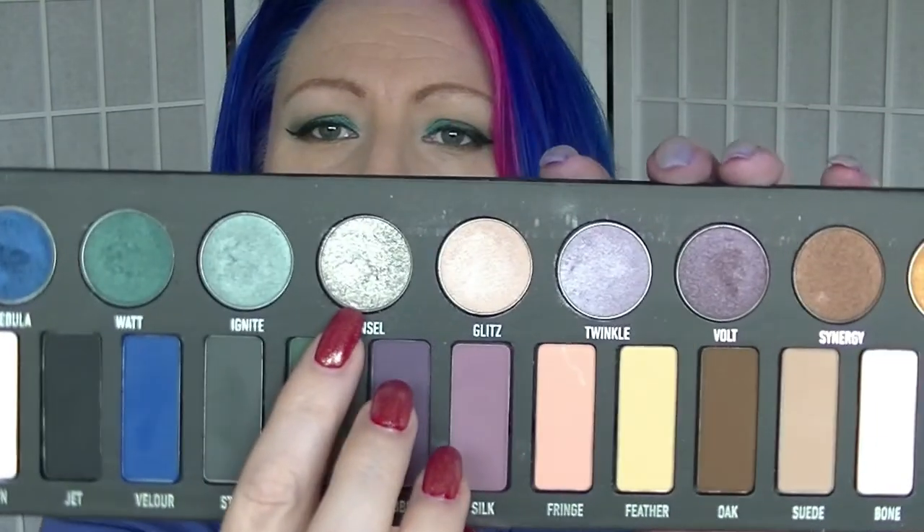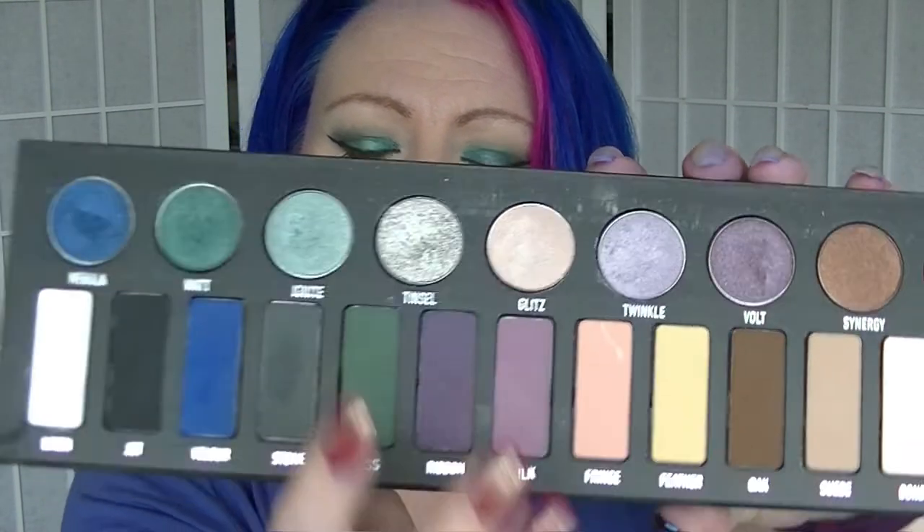For Christmas, I picked Tinsel from my Kat Von D Metal Matte Palette. That's a silver shimmery shadow.